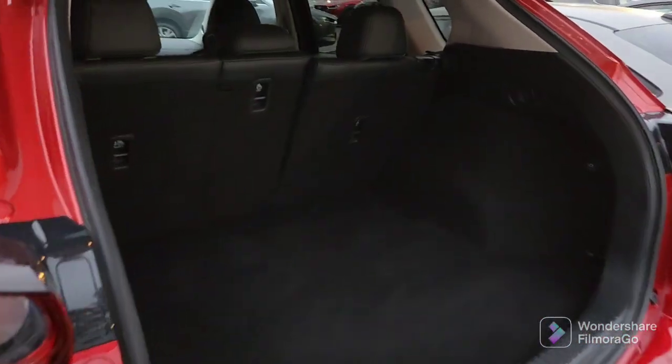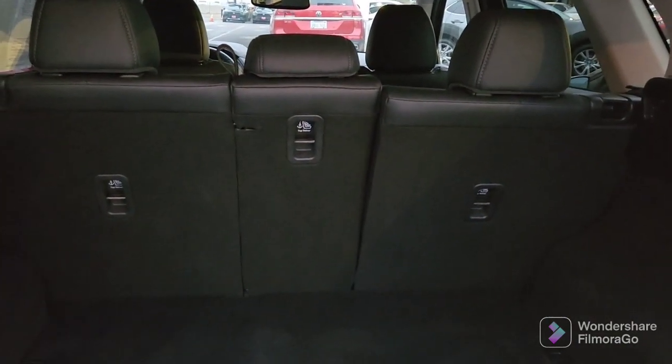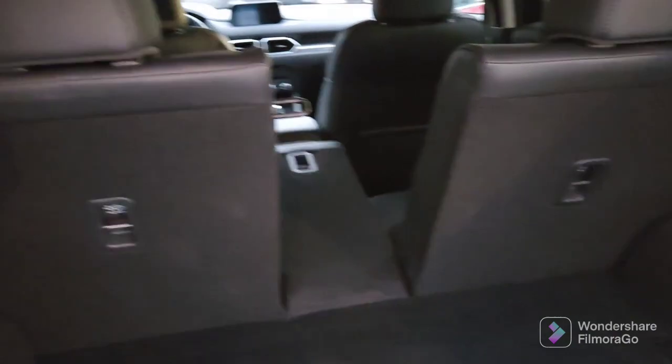Plenty of room here in the back. These 40-20-40 split seats go down flush for more cargo space — individually, so if you've got a surfboard or some luggage, they do go down flush.